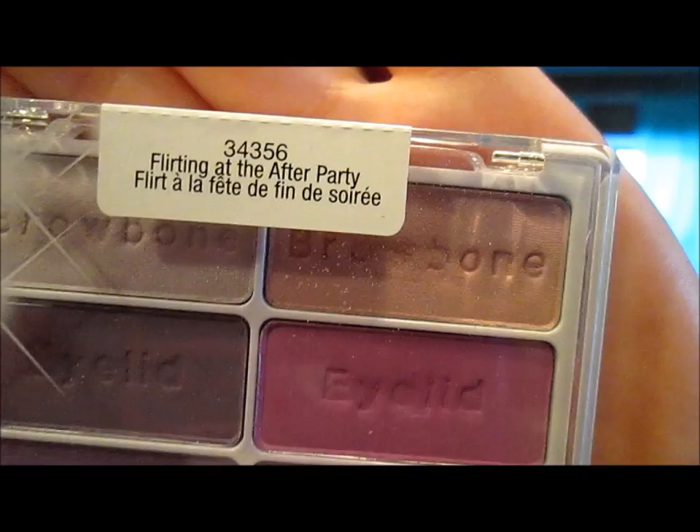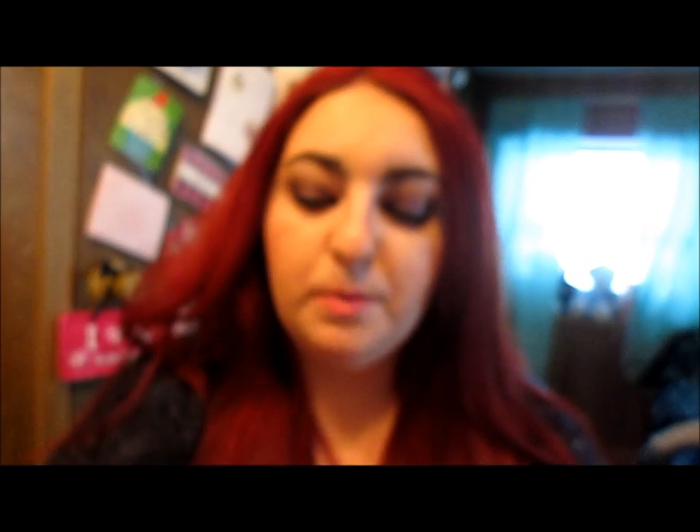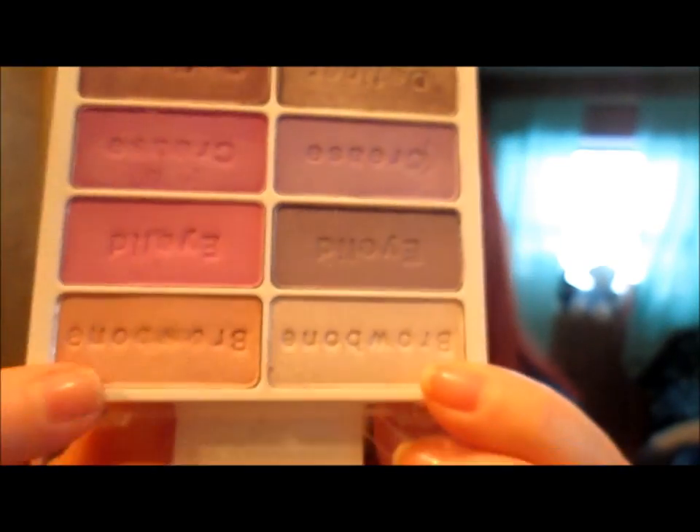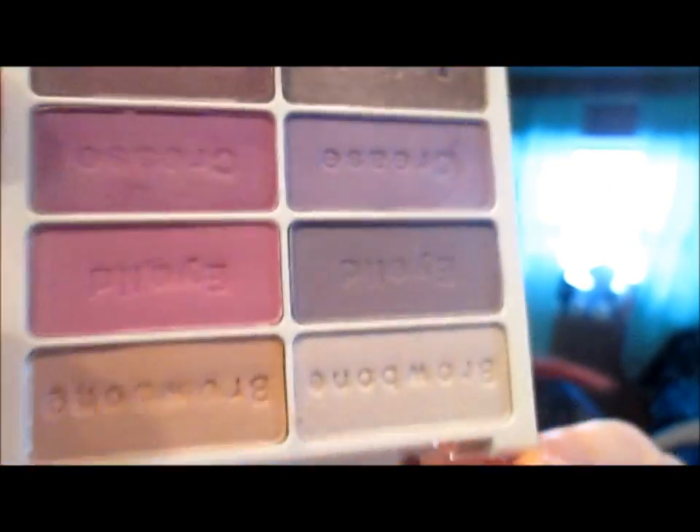I'll show you the eyeshadow first. This first palette is called Flirting at the After Party — it's my first 8-pan palette from Wet n' Wild. It comes with a little brush and the normal applicator. The colors have two brow bones at the top, then eyelid, crease, and definer. I'm actually wearing these eyeshadows today — it's a deep purple look and I think it goes really nicely with my red hair and makes my eyes pop. I love this palette — it's just a really pretty palette.